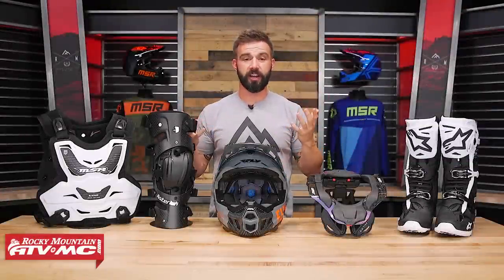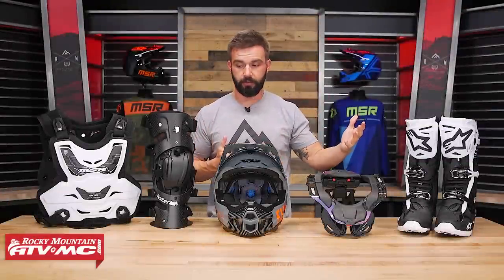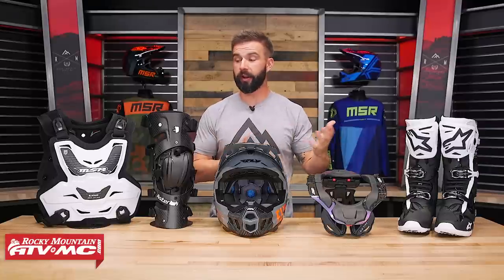We all know choosing protection gear is tough. You need a helmet, boots, do you need a knee brace, maybe a neck brace, a roost deflector. We're going to answer those questions and more in today's protection gear guide.